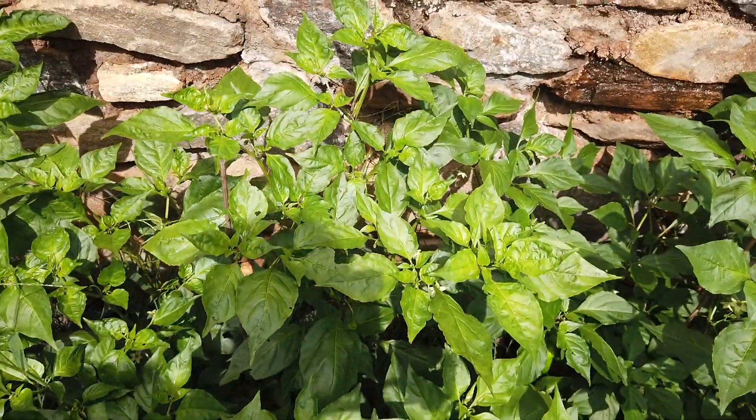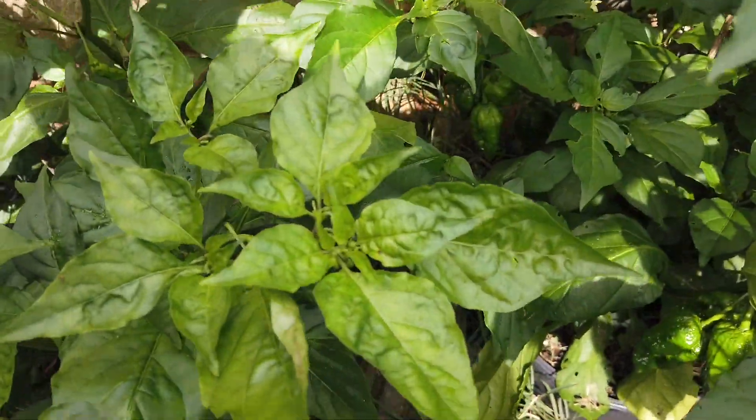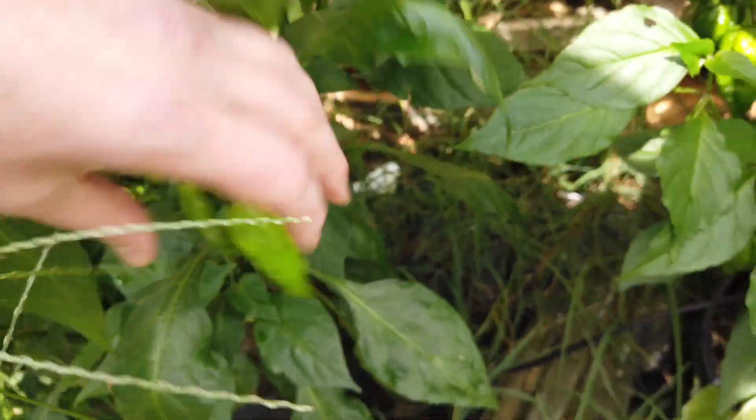This is Boot Solid Gold — it's another one that got kind of a rough start, but it's doing a lot better and I've got some peppers on it now. These ripen to like a golden color.